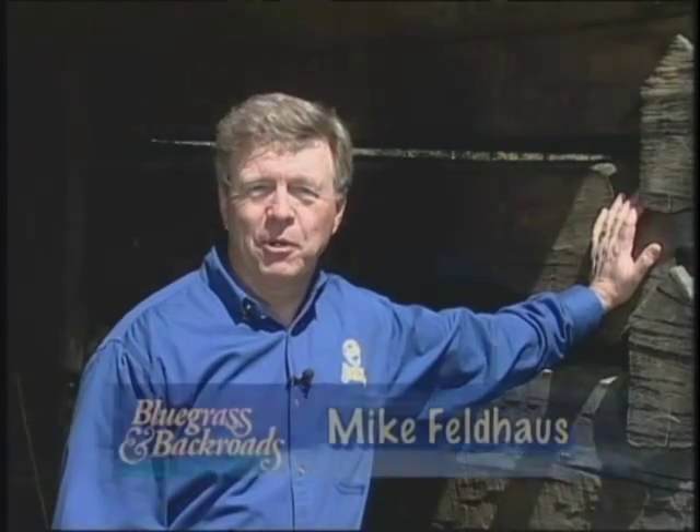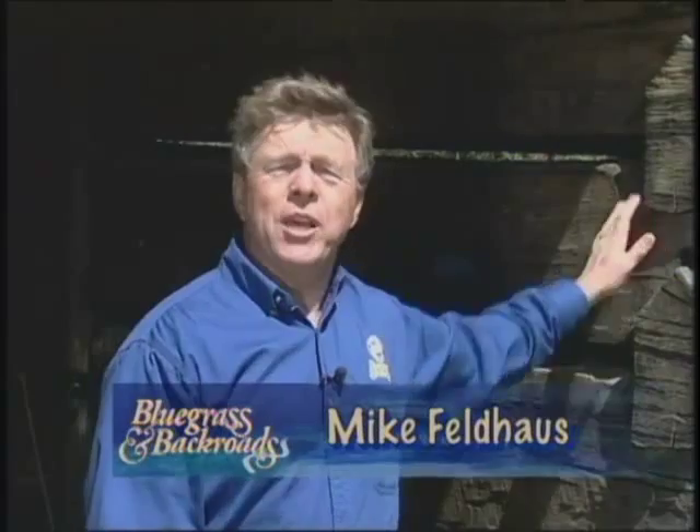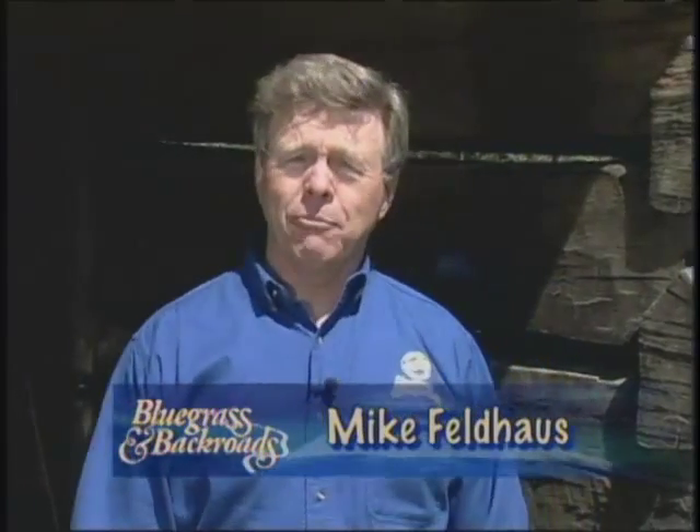Welcome back to Kentucky Farm Bureau's Bluegrass and Backroads. Who says you can't grow a crop on a pile of rocks? Janine and Guy Raymond have taken a local eyesore and turned it into a farm for raising the much sought-after spoonbill catfish. Let's take a look.